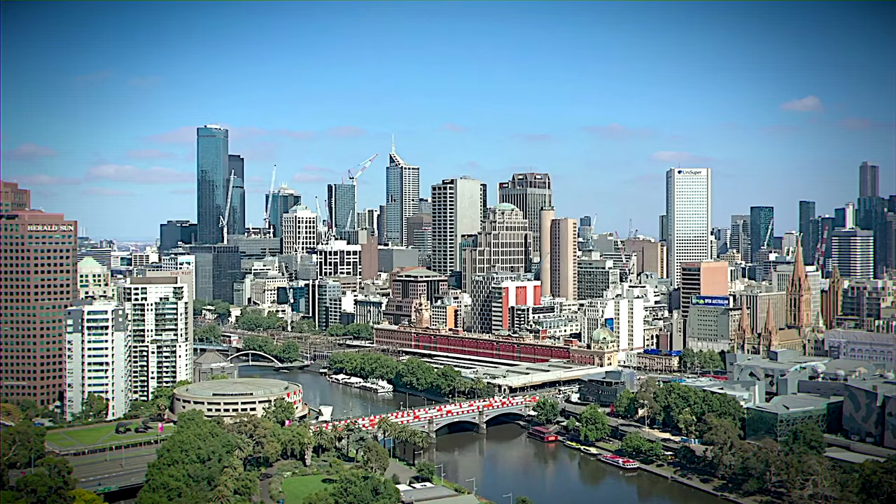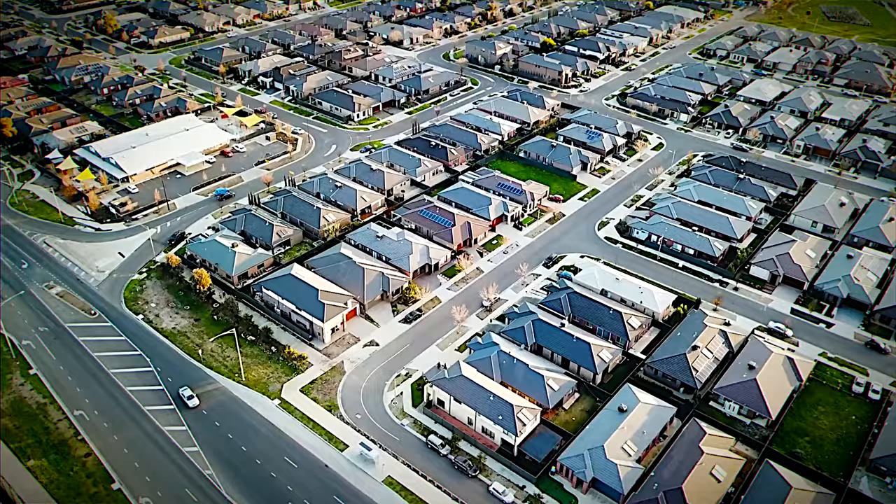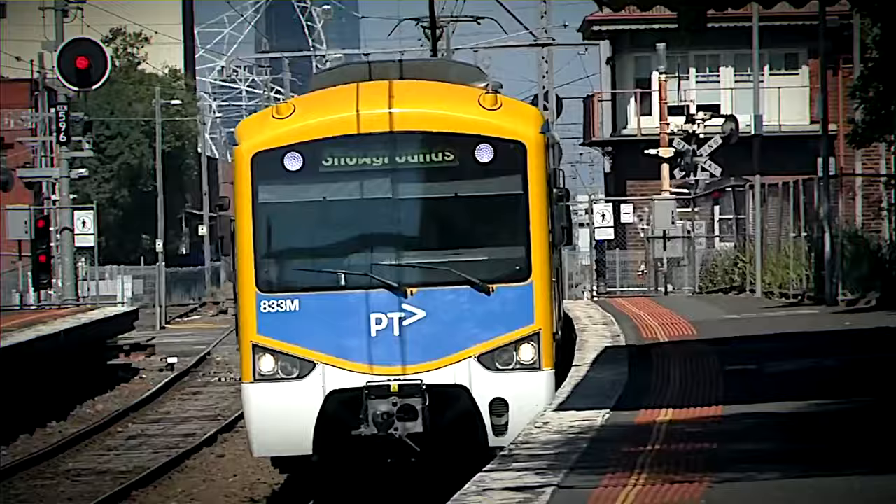Get ready for a shocker. Melbourne, Australia, is grappling with a population boom like never before. With over 5 million residents now and a projected surge to 9 million by 2050, Melbourne is on track to become the country's most populous city. It's also the world's most car-dependent city — half of Melburnians drive to work, while a mere 5% use public transport.